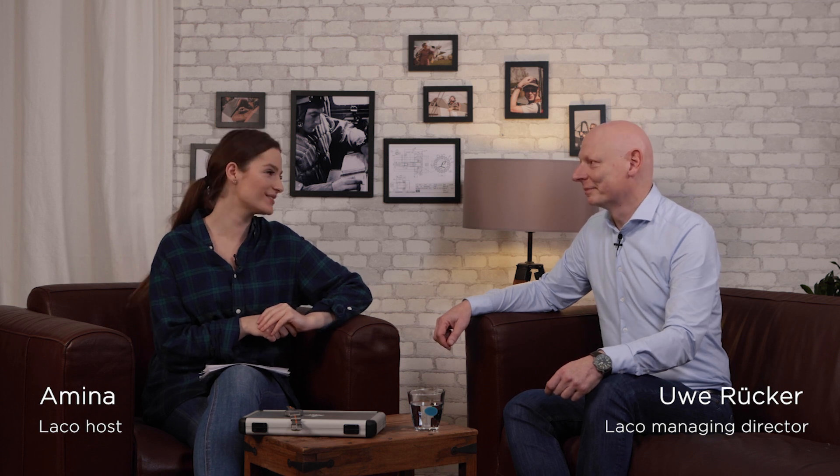I'm glad to welcome the LACO Managing Director himself, Mr. Uwe Rücke. Good to have you here. As I just mentioned, today we're going to talk about the Frankfurt GMT.